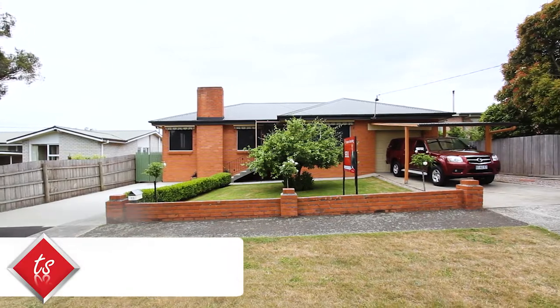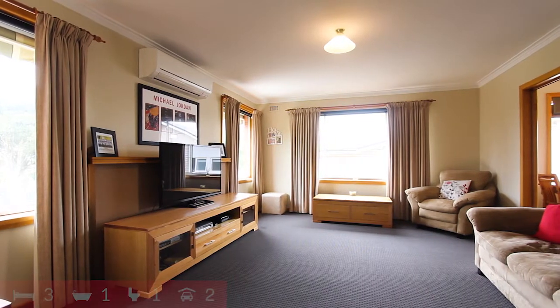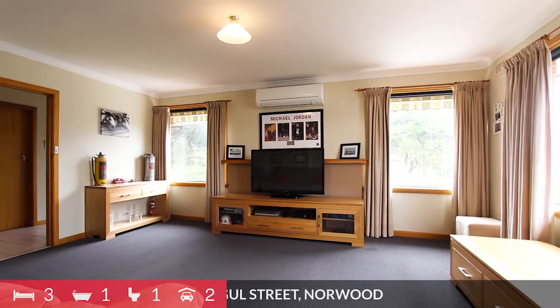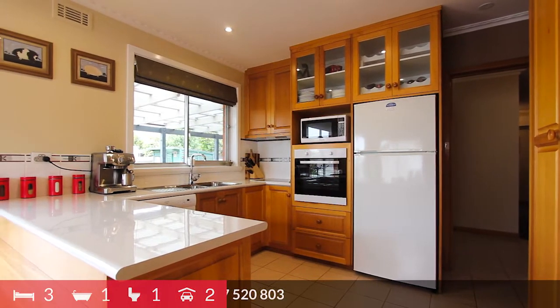This lovely family home, situated in a prime location, has been tastefully and totally renovated throughout and is ready to move in. Renovations include two new inverters, new floor covering throughout, new window furnishings and sun blinds, renovated kitchen and bathroom, plus new built-ins.